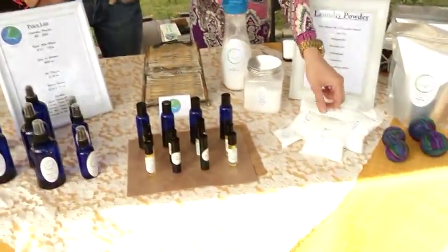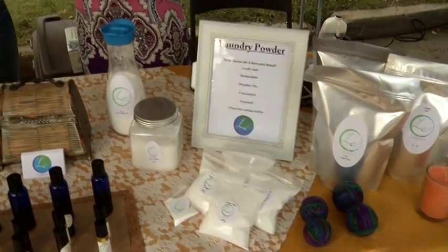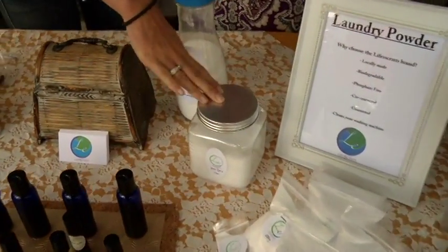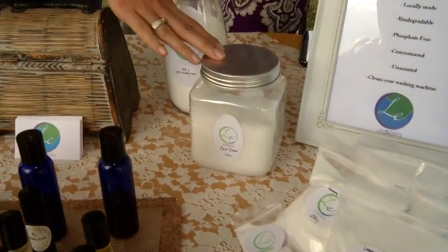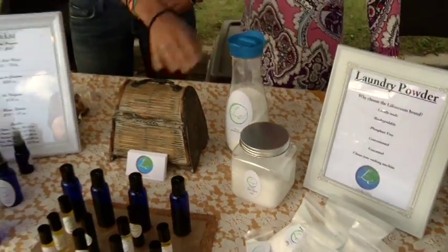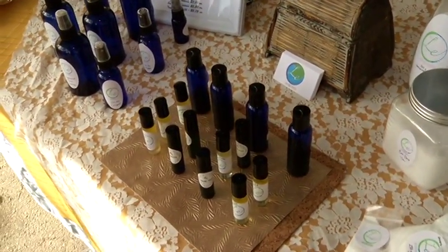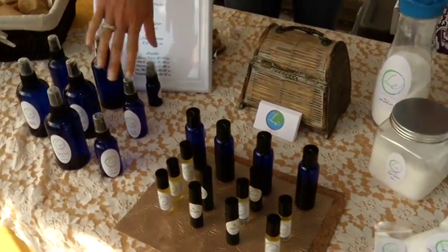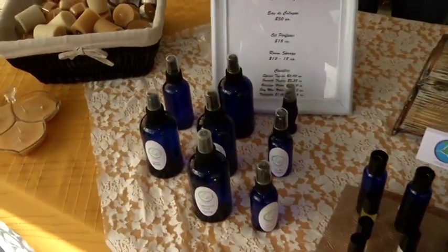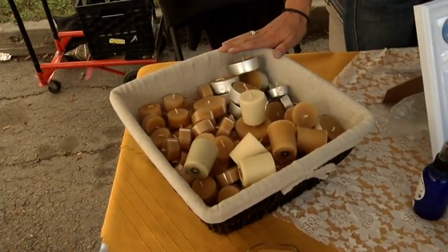The light bulb just went off and you decided to make the business. You also have a variety of other products here — different sizes of laundry detergents. Tell us what else we have. This is an Epsom salt blend, similar to the laundry soap with pure moisturizing things. This is pure washing soda, these are essential oils which double as perfumes, these are a men's cologne with a little bit of alcohol, these are room and body sprays, and these are beeswax and soy candles.